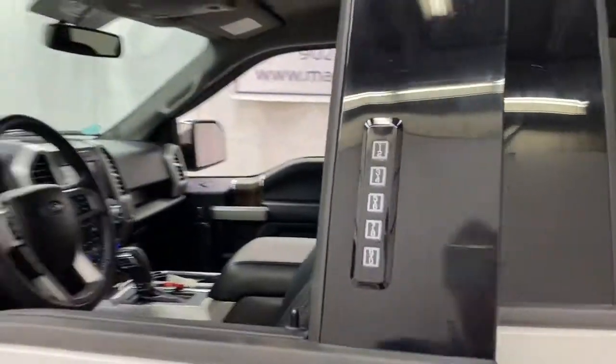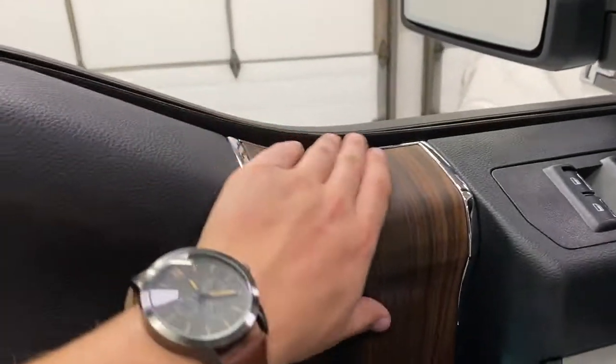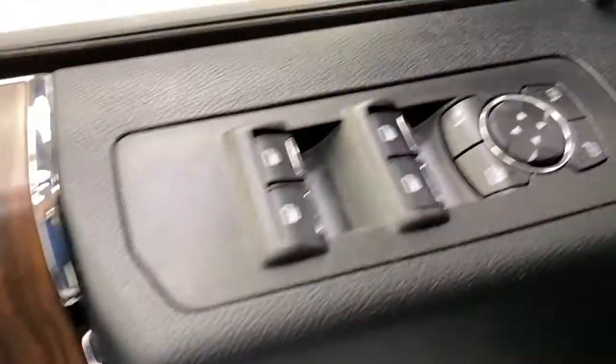We've got a chrome running board here, chrome door handles, remote entry keypad, blind spot detection on the mirrors, a nice wood grain on the interior with leather, ambient lighting in the doorways and footwells, memory seating, and power folding mirrors.